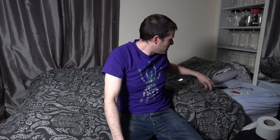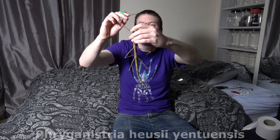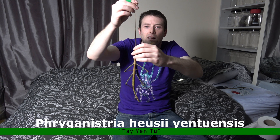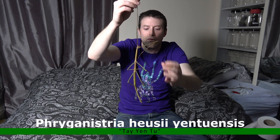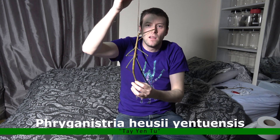Look at the size of this. This, ladies and gentlemen, is the Fragrinistra Hussi yentuensis. That is the tip of its foreleg and that's the tip of its abdomen compared to my face, to my body — a giant.